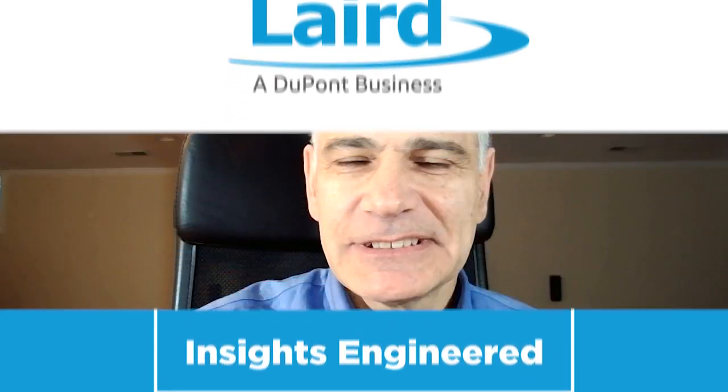Welcome to Insights Engineered. I'm Ethan Simon, Global R&D Director of DuPont's Laird Performance Materials business. Laird enables and protects the sensitive electronic components that power the world's most sophisticated machines and devices. Today, I'm joined by Aaron Swanbeck and Brian LeBlanc. Aaron is a Product Manager for Thermal Materials and Brian is a highly experienced field application engineer. In this episode, we'll talk about ways to address the increasingly challenging electromagnetic interference and thermal issues in data centers.